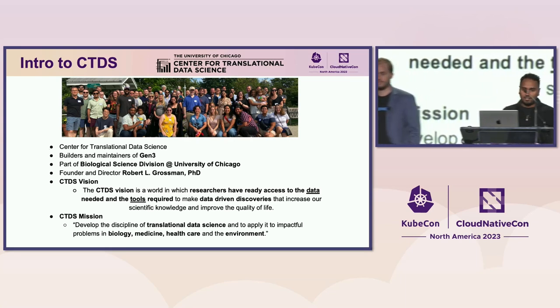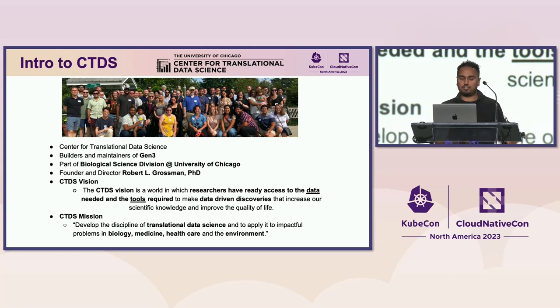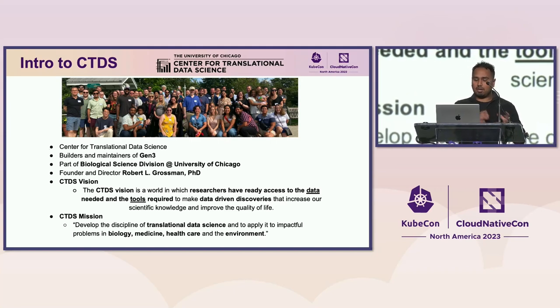CTDS, the Center for Translational Data Science — we're the builders and maintainers of Gen3. We're part of the biological science division at the University of Chicago. Our founder and director is Dr. Robert Grossman, a top leader in data sharing and data commons.